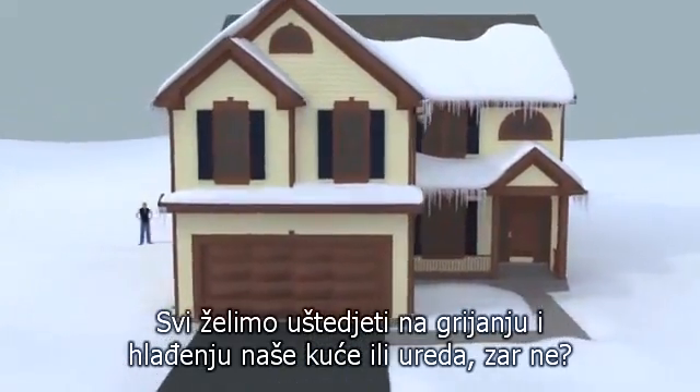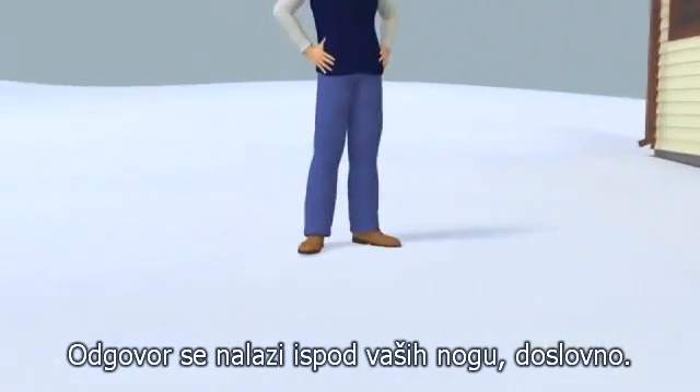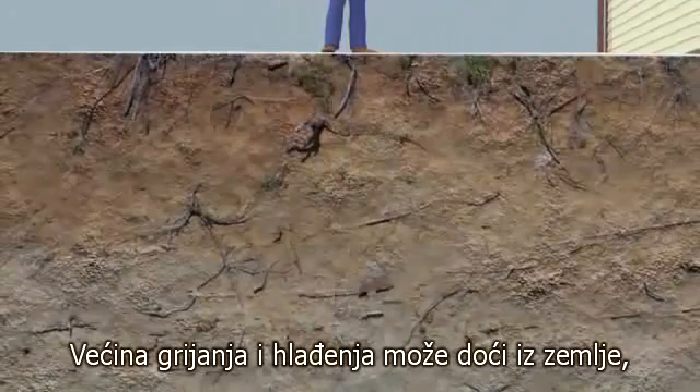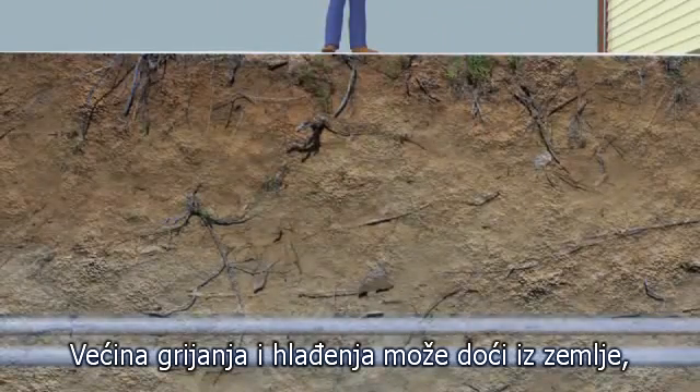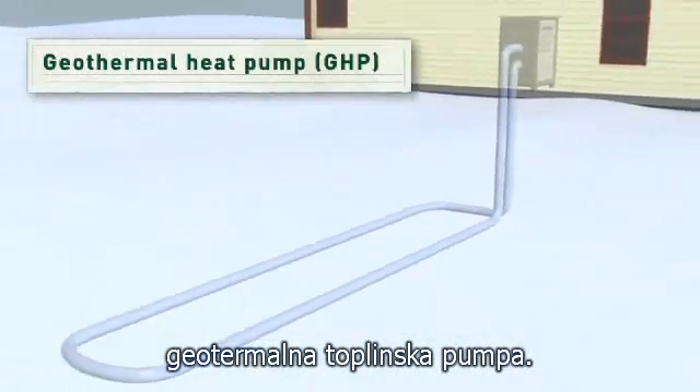We all want to save money heating and cooling our house or office, right? The answer may be under your feet, literally. Much of the heating and cooling can come from the ground, below the surface, with something called a geothermal heat pump.